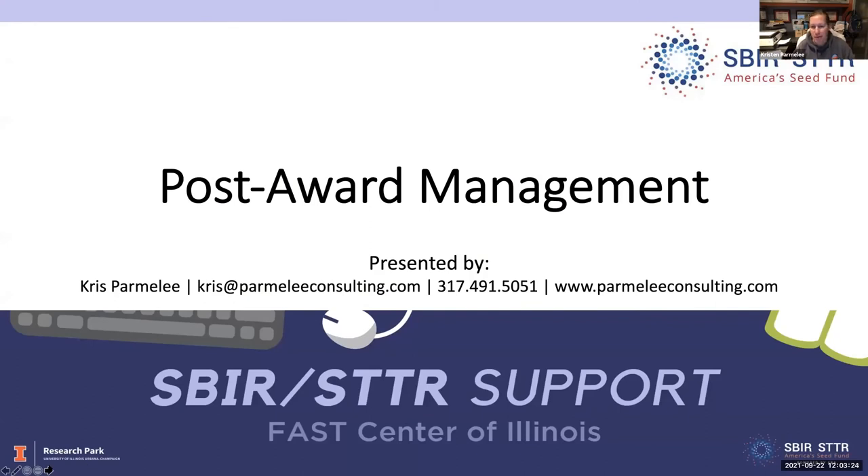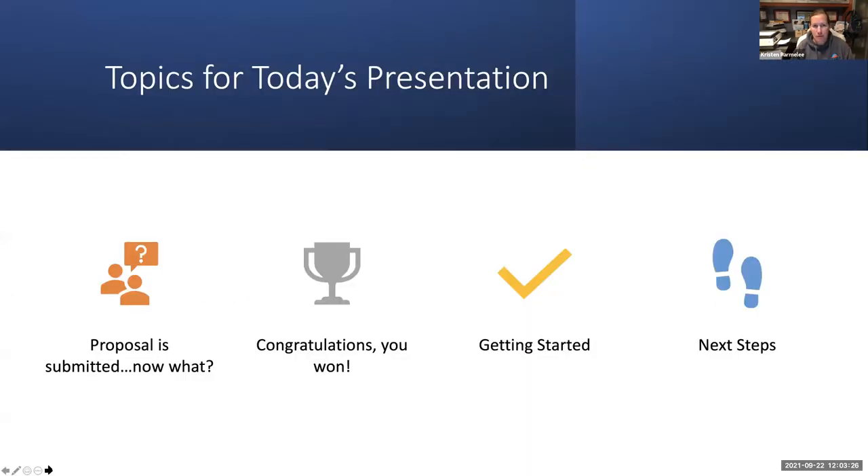Today we're talking about post-award management. We'll look at what happens after your proposal is submitted, then notification that you have won, how to get started, some best practices, and then next steps as far as ongoing reporting requirements for your award.